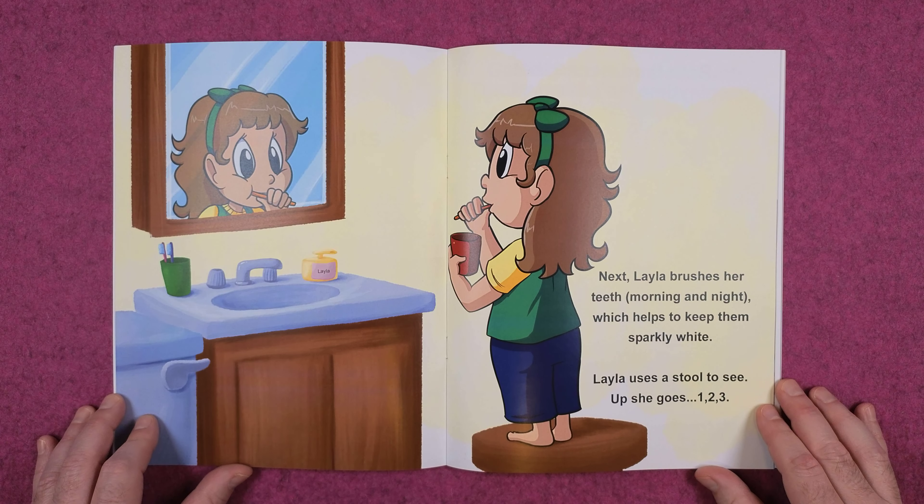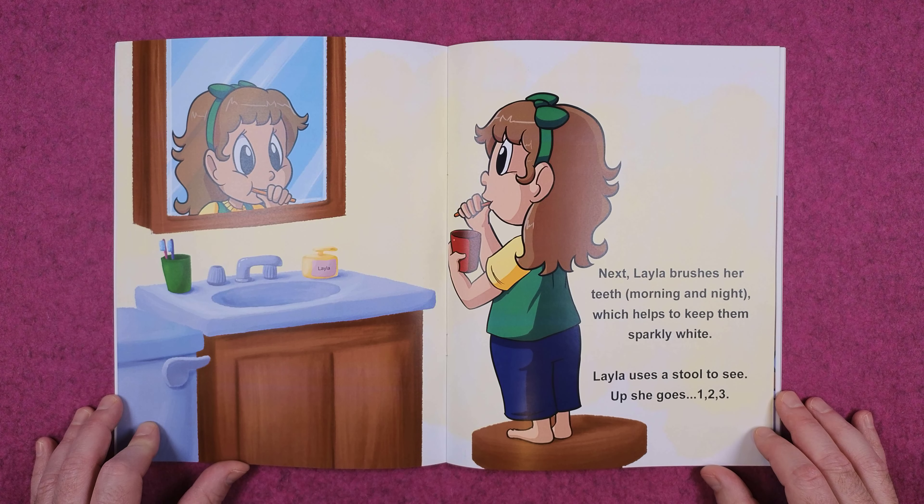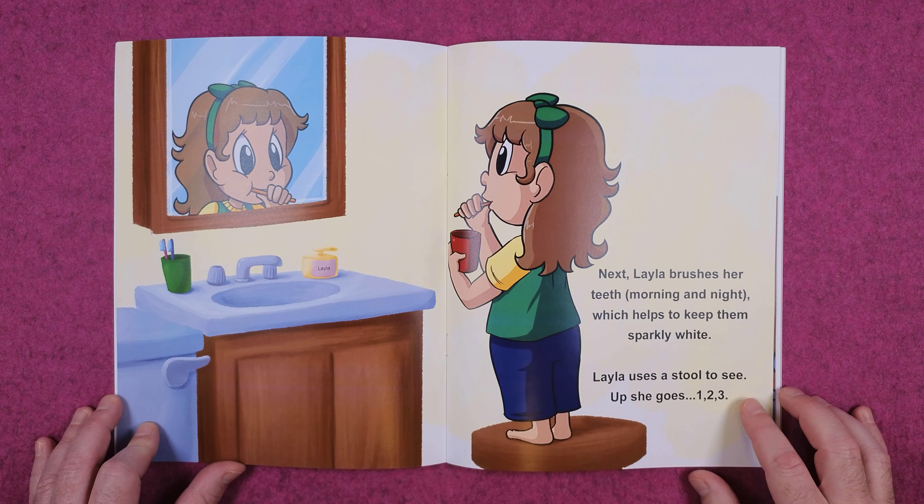Next, Layla brushes her teeth morning and night, which helps to keep them sparkly white. Layla uses a stool to see. Up she goes — one, two, three.